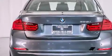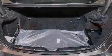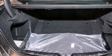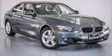With an EPA estimated rating of 35 miles per gallon on the highway, it's easy to see how you can save. Contact us today to arrange your test drive.